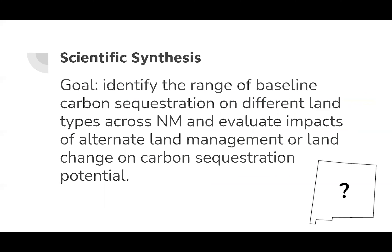The first step in evaluating the financial viability of carbon markets for producers and land managers in New Mexico is the scientific synthesis of our knowledge regarding the existing carbon stocks. We aim to enhance producers' ability to evaluate current carbon storages and future carbon sequestration potential on New Mexico lands to support economic and environmental land management decision-making, by identifying the range of baseline carbon sequestration on different land types across New Mexico and evaluating impacts of alternate land management or land change on carbon sequestration potential.